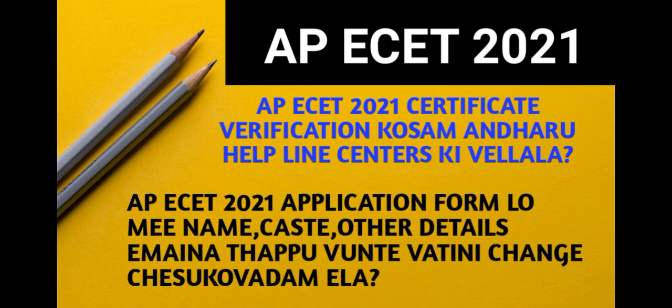You have to fill the form with full details. If you have a lot of details, they will be correct and verified.